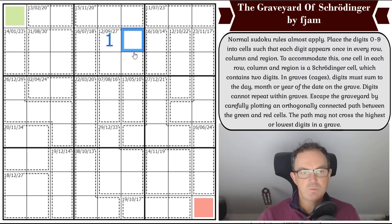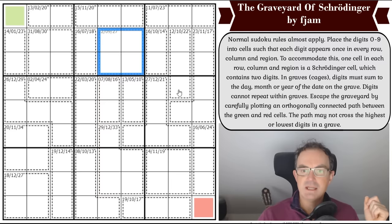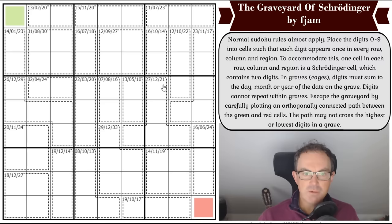Escape the graveyard by carefully plotting an orthogonally connected path between the green and the red cells. The path may not cross the highest or lowest digits in a grave. So if a cage needed digits adding to 12 and contained one, two, three, six — the path could only go through the two and the three, because it couldn't go through the one and the six as the highest and lowest digits. Do have a go — the link is under the video as usual. Now let's get cracking.